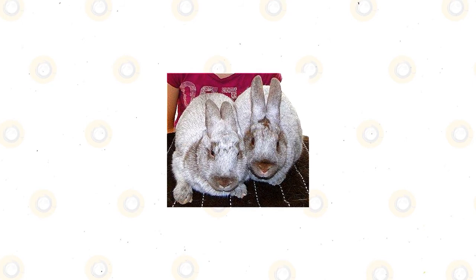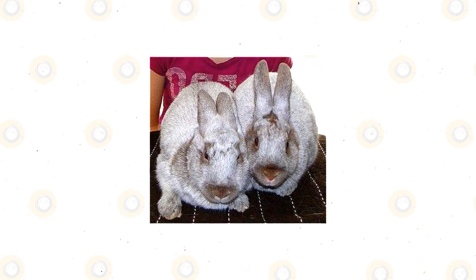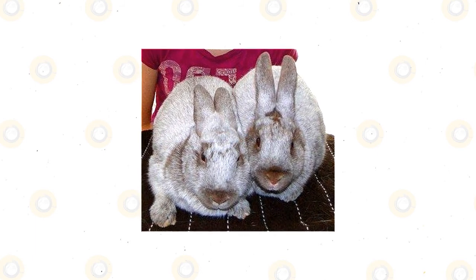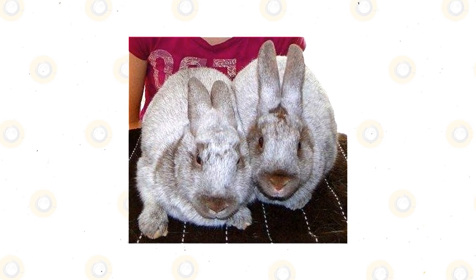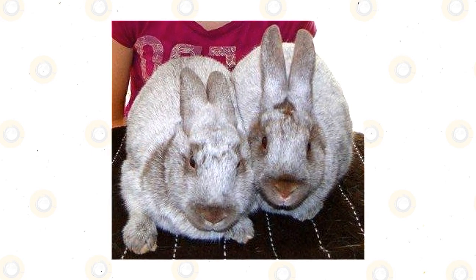Argent Brunes are good pets to have due to their domesticated nature and their very friendly and playful demeanor. They can be found for sale online and are sold by reputable breeders that follow the strict standards of the ARBA. Argent Brunes are some of the friendliest rabbits you can find anywhere on the market.